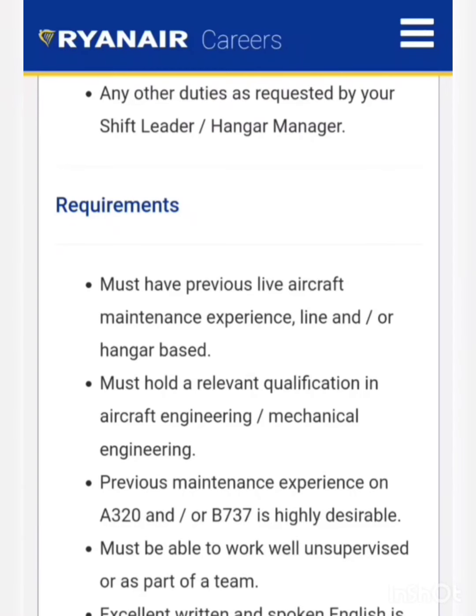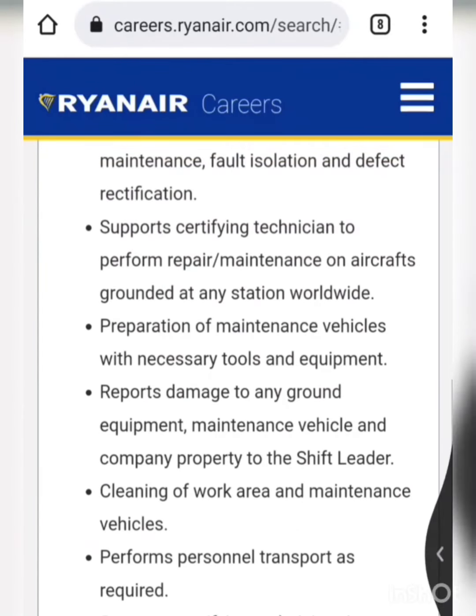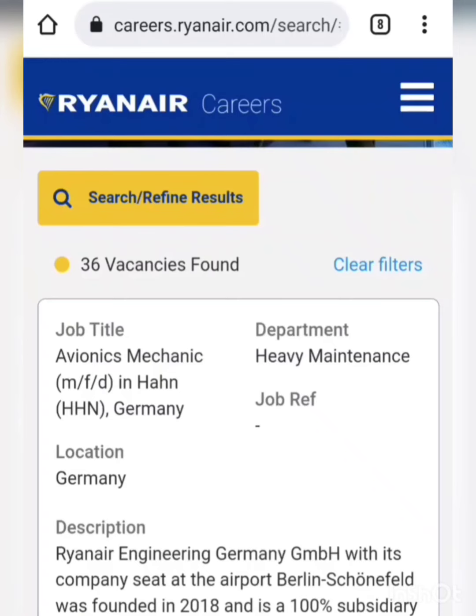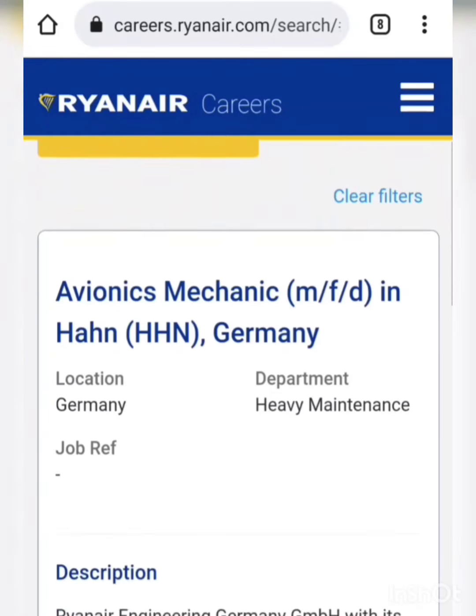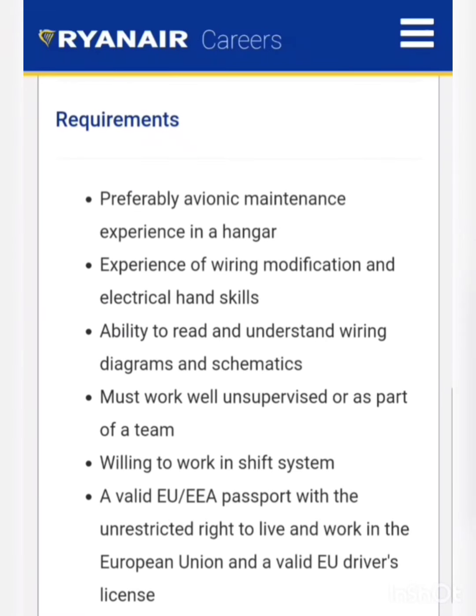Ryanair is mainly operating Boeing 737 NG and Boeing 737 MAX aircraft only, so preference will be given to those with similar work experience. Moving to the next vacancy — there is a vacancy for the post of avionics mechanic in Germany. The requirement is preferably avionics maintenance experience in a hangar, base maintenance experience, and experience of wiring modifications. They didn't mention anything specific regarding how much experience you should have, so if you have similar experience you can apply.